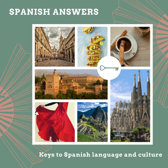Hola, and welcome to Spanish Answers, a podcast that gives you unas llavitas claves as you unlock your Spanish language adventure. I'm your host, Sarah, with Language Answers, and today in episode 60, we'll continue our three-part series on animals, baby animals, and more.